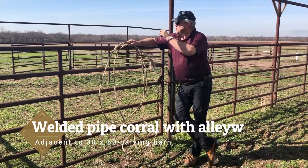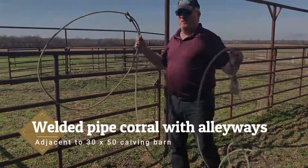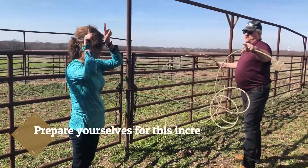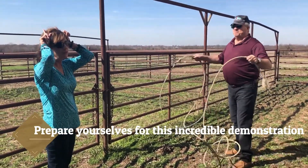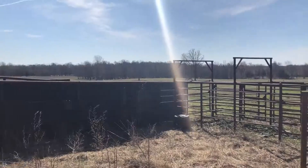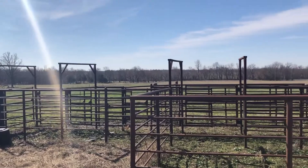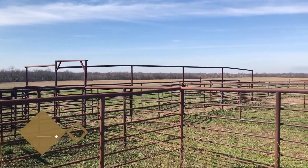We've got this incredible corral built here. Right off of this hay barn is a calving shed. This is an awesome feature — you don't find this just anywhere.